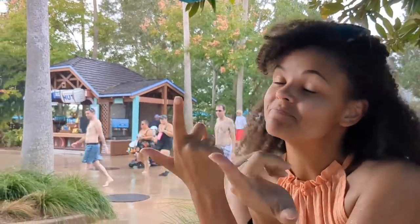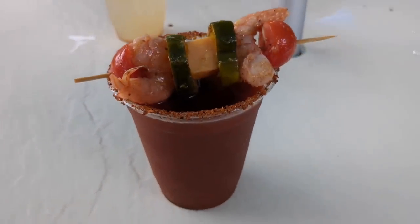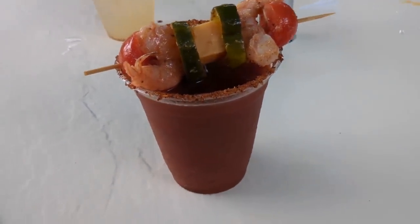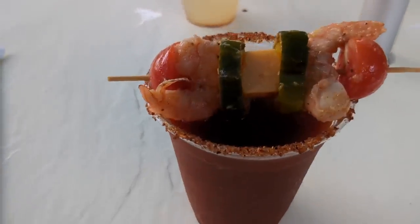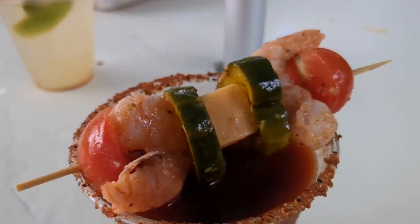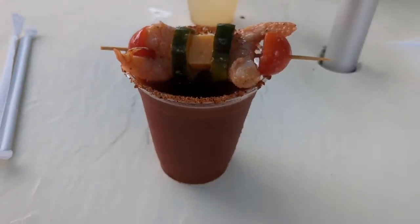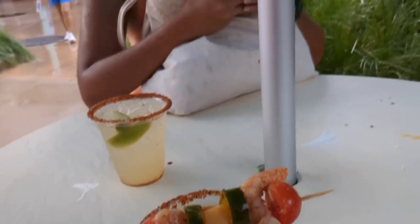Looks like a pretty good margarita. The thing about rain at a water park is you're already in your bathing suit, but it's raining a little hard. Luckily we have our drinks and an umbrella keeping us mostly dry. We also have the Red Slope Bloody Mary — a CutWater Bloody Mary from a can, topped with a chili lime tahini rim and seasonal garnishes: cherry tomatoes, shrimp, a little block of cheese, and what might be a spicy pickle. Surprisingly loaded for a water park.